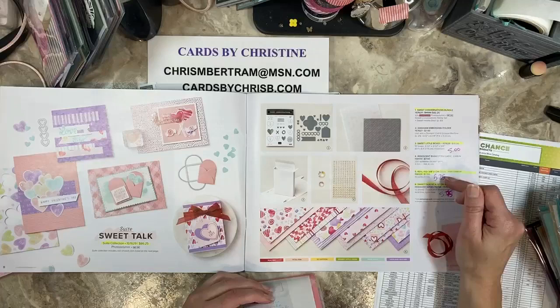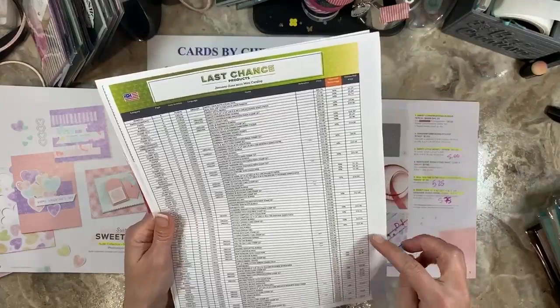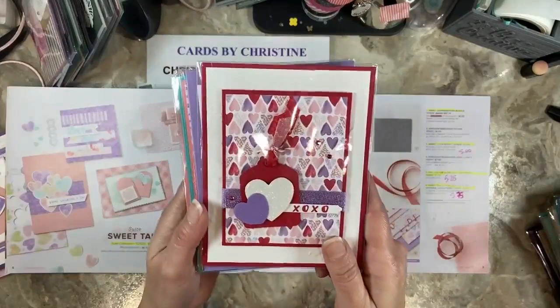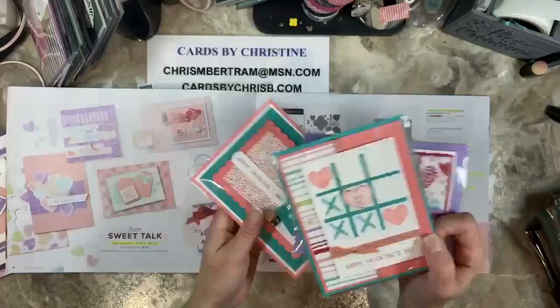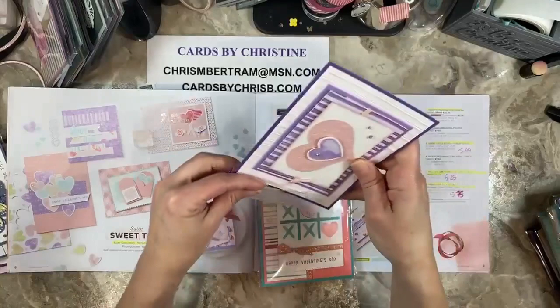The linen ribbon is at $5.25 and the designer paper is down to $5.75. When you look at the last chance list, if anything is discounted, there's a discounted price in the last column. The percentage is in the second-to-last column. I encourage you to look at that. This is the sweet class that we did way back in January — I believe I have one of these card kits left to give away or fee-based.